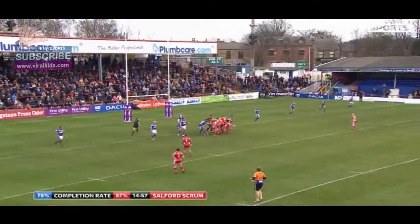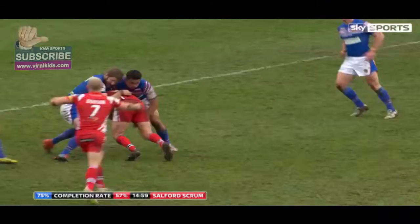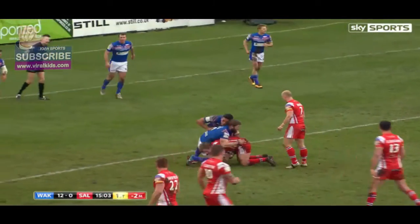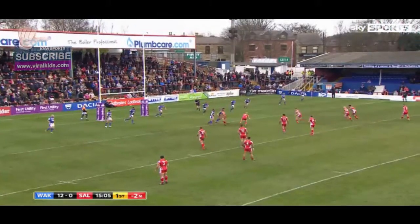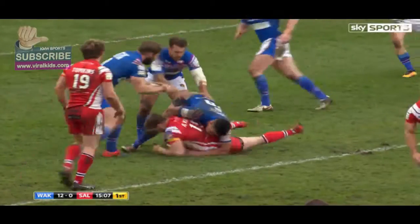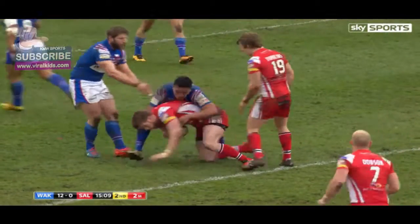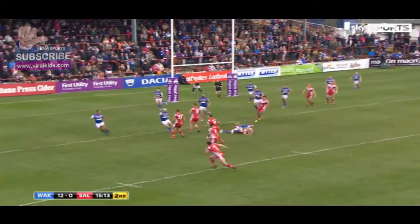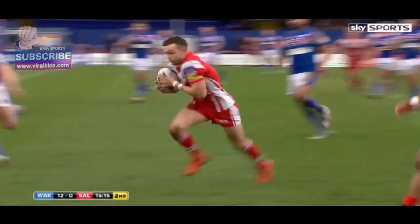Here is a chance for Salford to get this game going from their point of view. Logan Tompkins tried to burrow his way under a couple. Michael Dobson is waiting there, looks for runners — the first one is Adam Walne — then they come down the left-hand side with Dobson, good hands, O'Brien, and O'Brien with a nice shimmy and he's in. It's Gareth O'Brien!